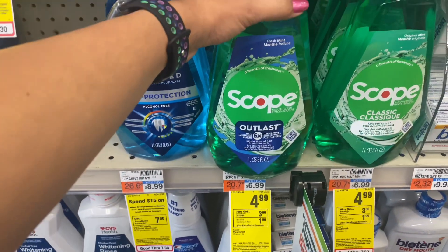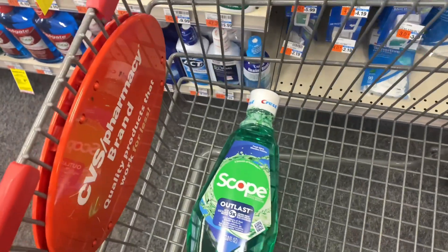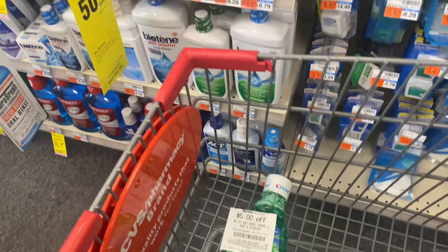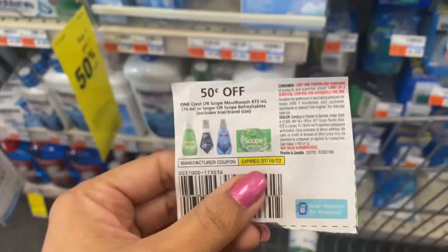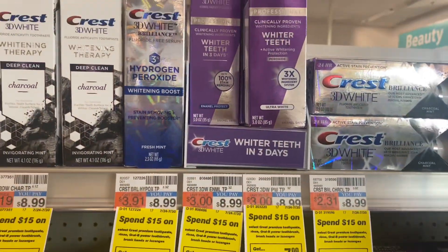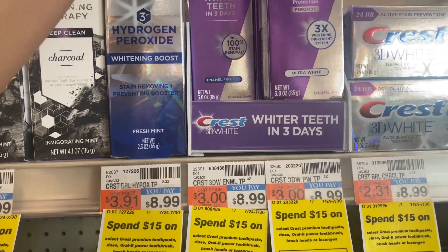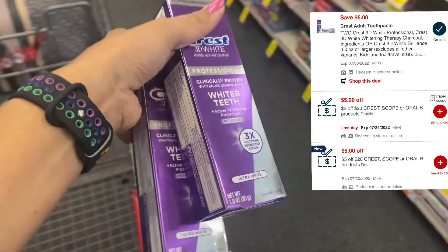So you can grab one Scope mouthwash one liter for $4.99. I'm just picking one for $4.99. I'm using the $5 off $20 Crest oral care CVS CRT — I have two of those — plus I'm using a $0.50 paper coupon, but that coupon expired July 16th, and you can still use it. In this transaction I'm also grabbing two Professional Crest toothpastes at $8.99 each. Spend $15 and get back $7 ECB. I have a $5 off $20 Crest oral care CVS CRT, plus a $5 off $2 digital coupon for this product.